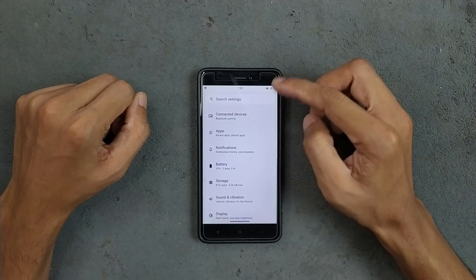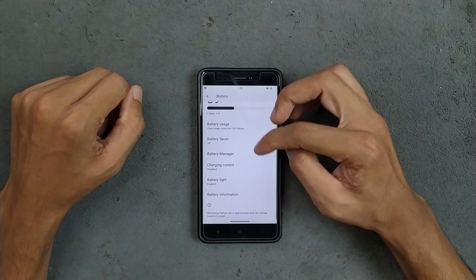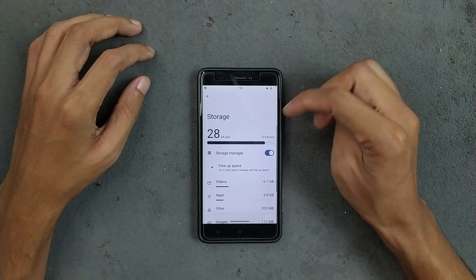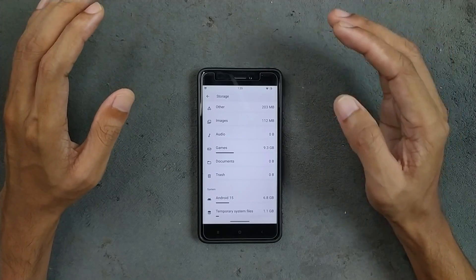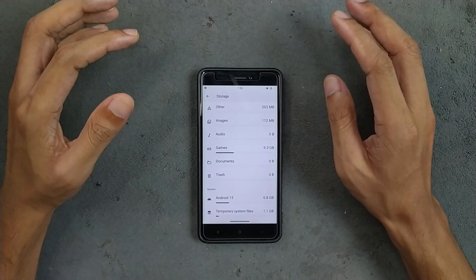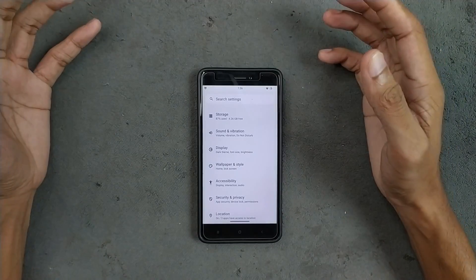The app section and notification section are pretty much standard. Battery is doing pretty well — I haven't faced any drainage or issues; it's doing a good job. For storage, I have installed games and everything — the system alone takes about 12 to 15 GB of internal storage, around 6.8 GB base with other apps, so only about 4 GB is free now.